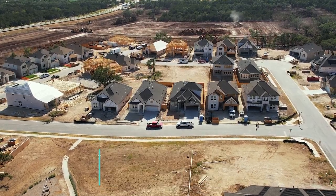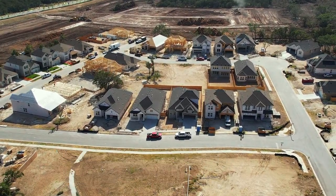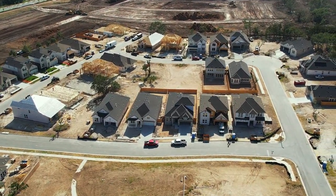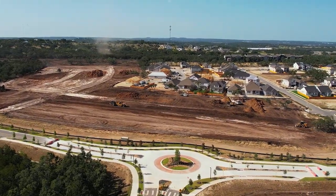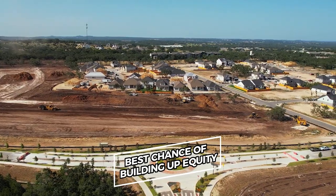Right now, there are great opportunities to build here while the prices are so low. Anytime a neighborhood gets completed, that's when prices go up. So if you can get in early into a new construction community, that's your best chance of building up equity.